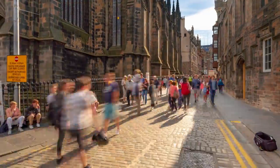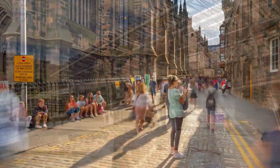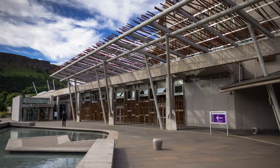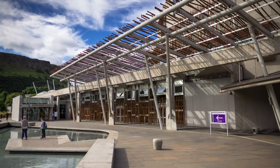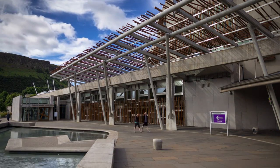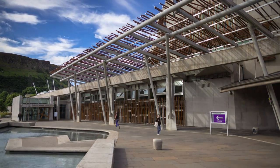Near the foot of Edinburgh's Royal Mile, opposite Holyrood Palace, stands the modern Scottish Parliament building. Built after the devolution referendum in 1997 and officially opened in 2004, the building is now a space for democratic discussions and debates that shape the future of Scotland.